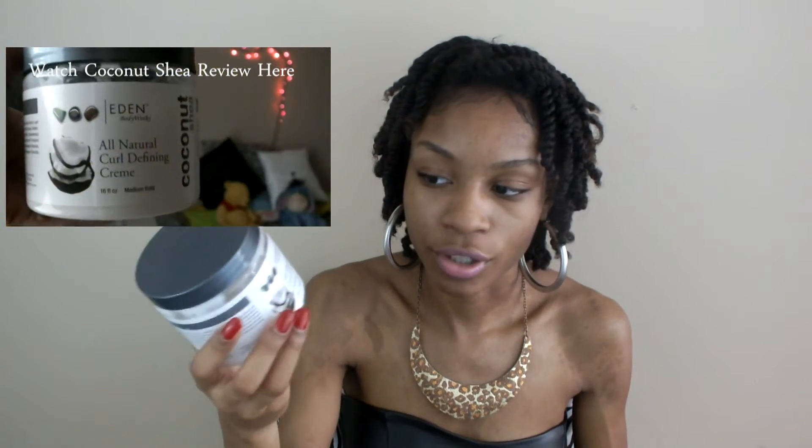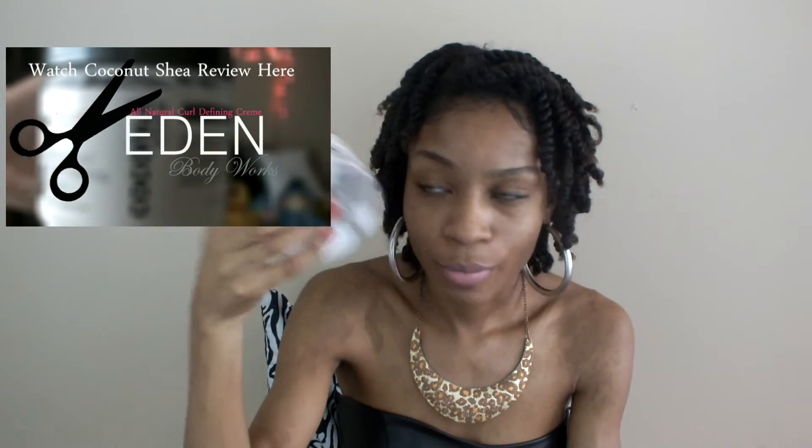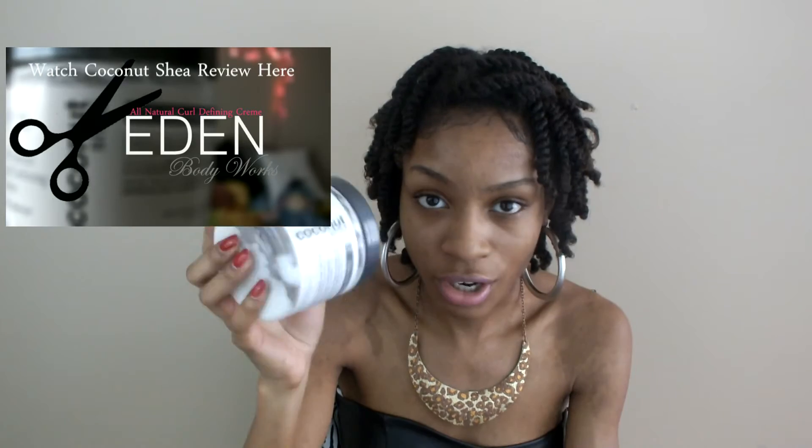This is my first time using the Peppermint Tea Tree line. You guys know I'm a huge fan — my holy grail is the all-natural curl defining cream from their Coconut Shea line, and my hair loves coconut. I've gone through like four jars of the curl cream and I also have a review on that.